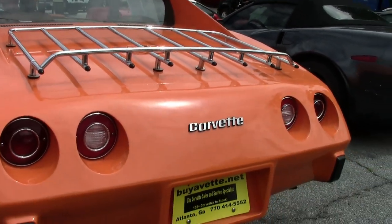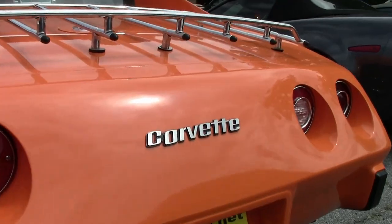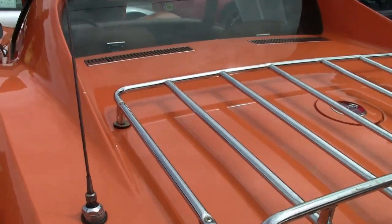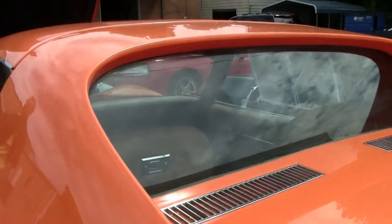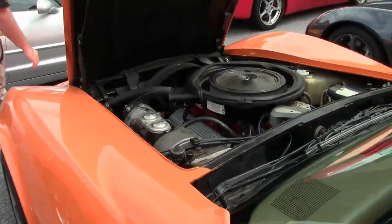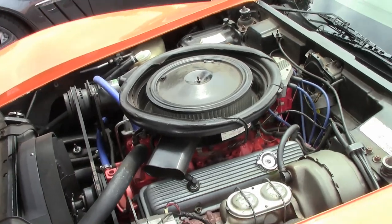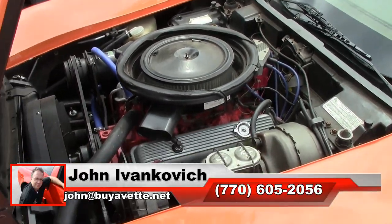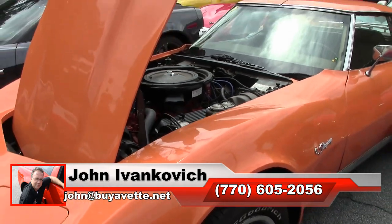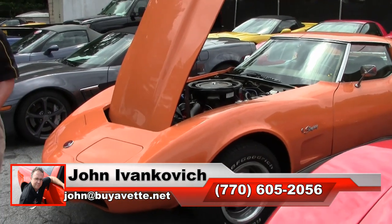Check out that beautiful flat window. This is a great car with a great heritage and all the options — only $19,000. Give me a holler at 770-605-2056 or email john at buyavet dot net so we can put this car in your driveway instead of ours.